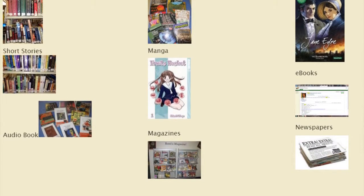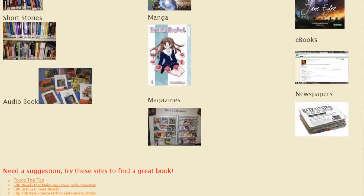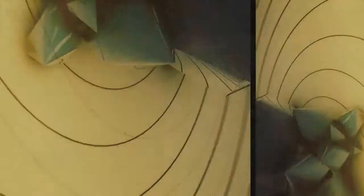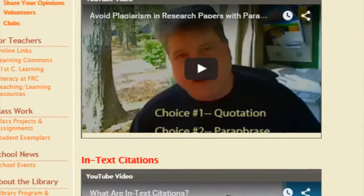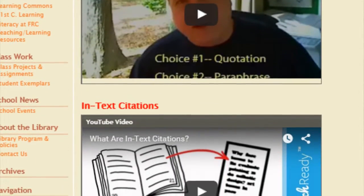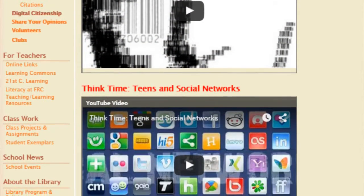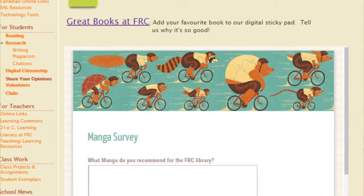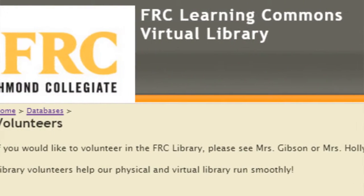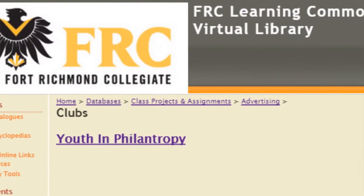The second section of the website has information for students about ideas for reading in a variety of formats and genres, research tools including information about writing papers, avoiding plagiarism, and creating citations and bibliographies. Things you need to consider to be a good digital citizen, being safe online and maintaining your online privacy. A place to share your opinions about great books you've read, how to become an FRC LLC volunteer, and various clubs at FRC.